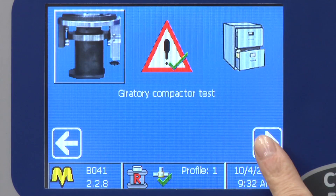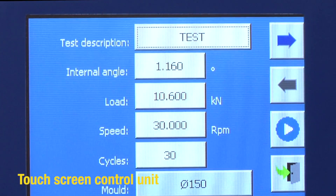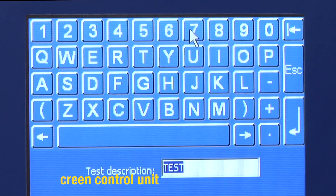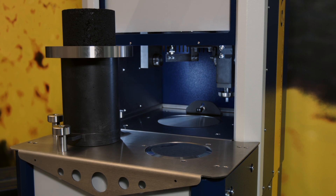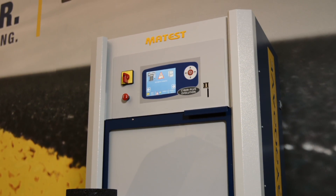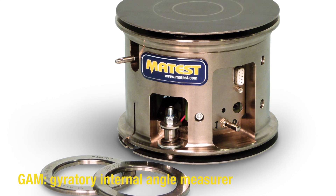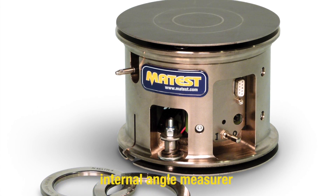Fully integrated digital unit based on Windows operating system. Full color touch screen display. Measurement of shear stress. It's a sturdy, reliable and cost-competitive product. Mathest also offers DOGAM, a gyratory internal angle measurement device.